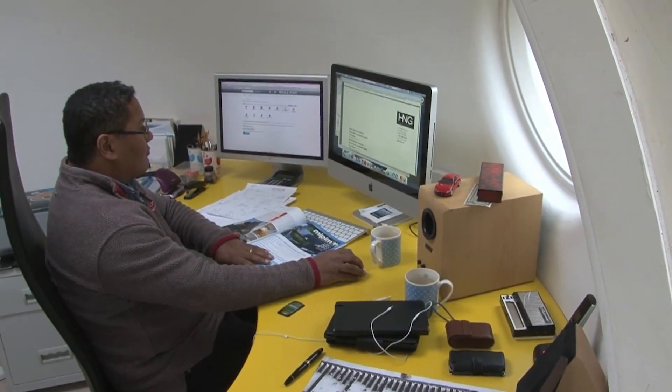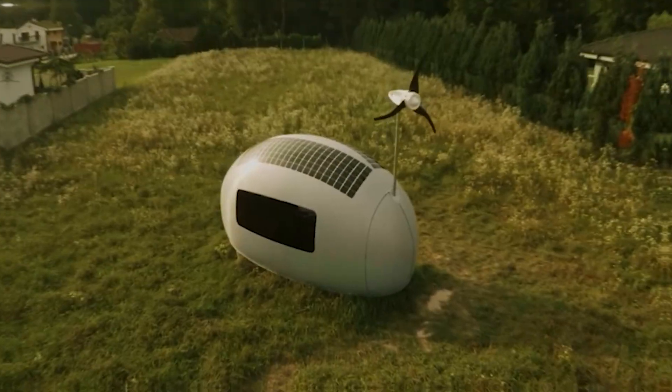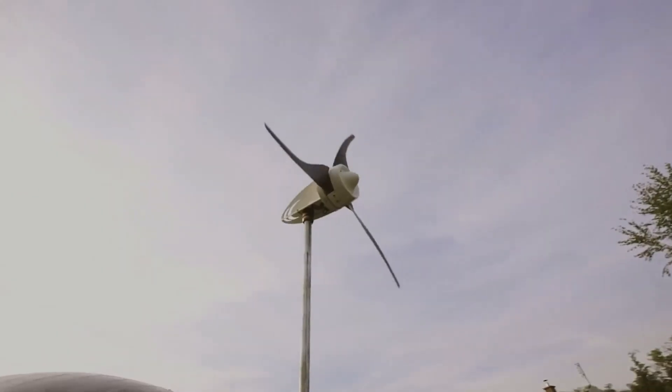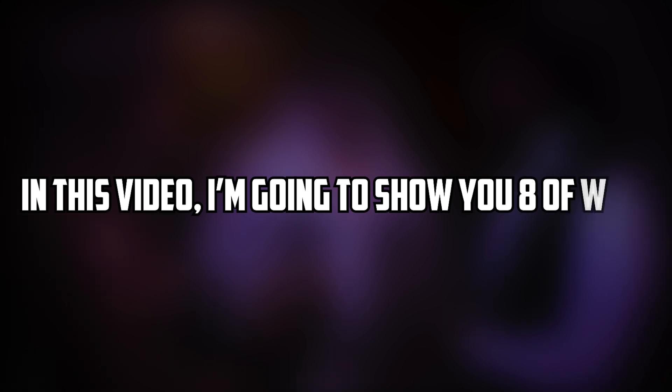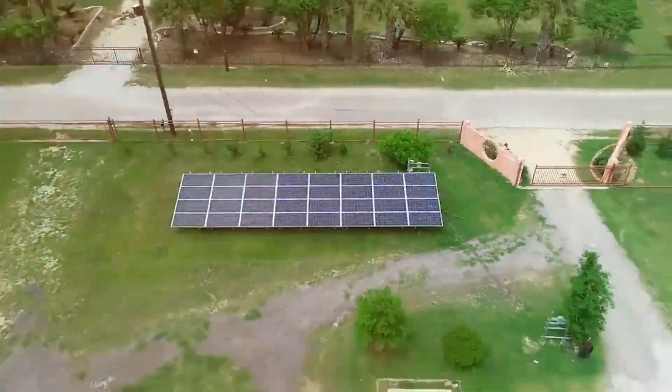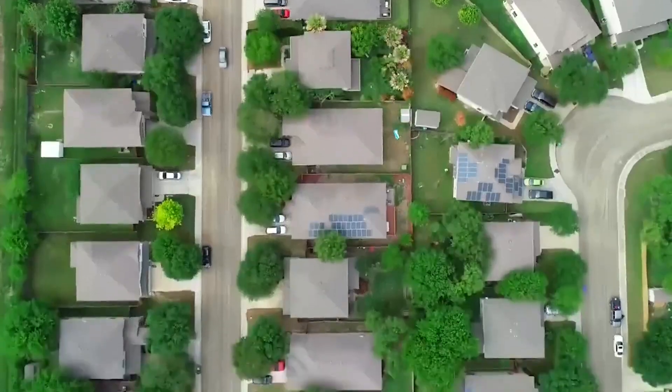Sounds cool, right? Well, it is. In fact, there are many companies that offer incredible off-grid capsule homes that will make you want to pack your bags and move in right away. And in this video, I'm going to show you eight of them. So sit back, relax, and enjoy this tour of eight amazing off-grid capsule homes. Let's go!